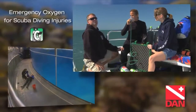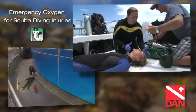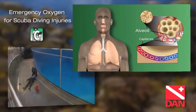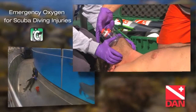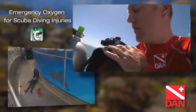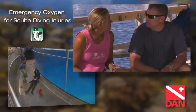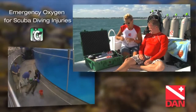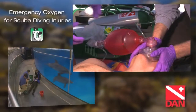The Emergency Oxygen for Scuba Diving Injuries course incorporates entry-level and advanced oxygen provider training — it's the dive industry's most comprehensive O2 course. Don't know what a manually-triggered ventilator is or how it works? You will! This course will also introduce novice divers to the fundamentals of recognizing diving injury warning signs, response and management. It's an excellent opportunity for experienced divers and instructors to continue their education.